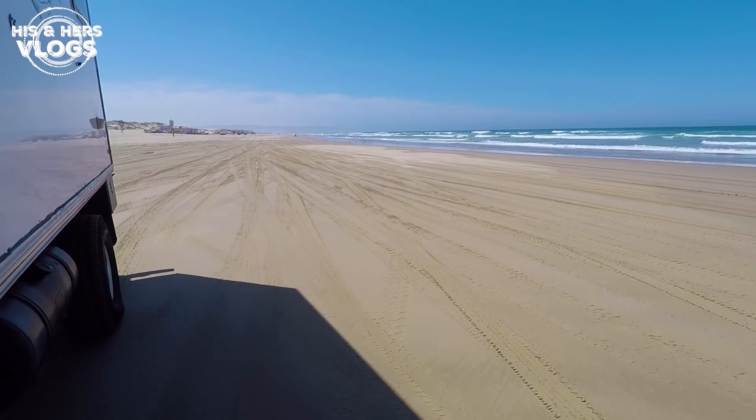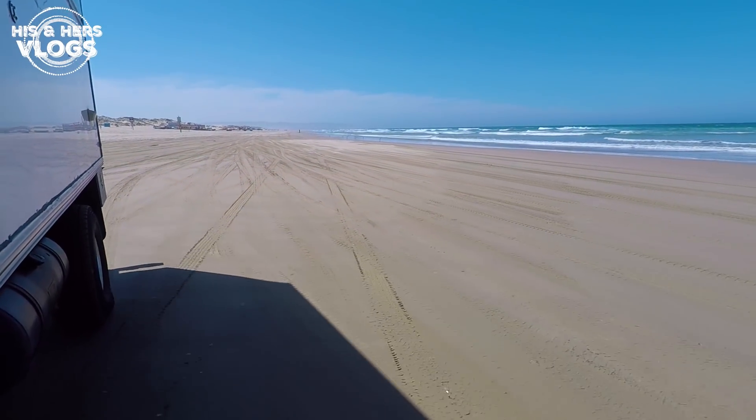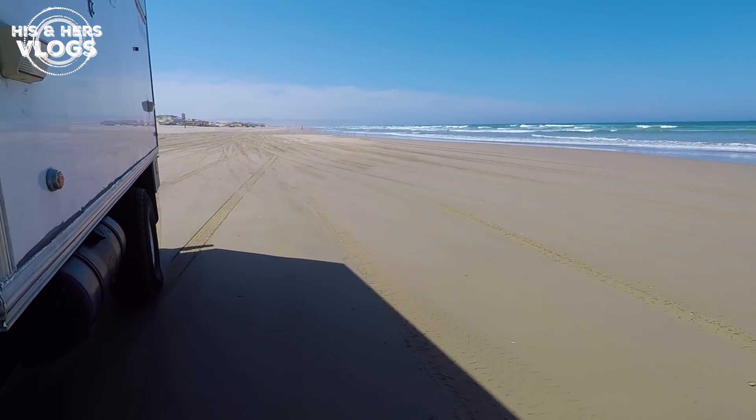Good morning and welcome to the vlog! We are here on the Oceano sand dunes in Pismo Beach, Central Coast of California. We are gonna try to get back in the groove here of vlogging.